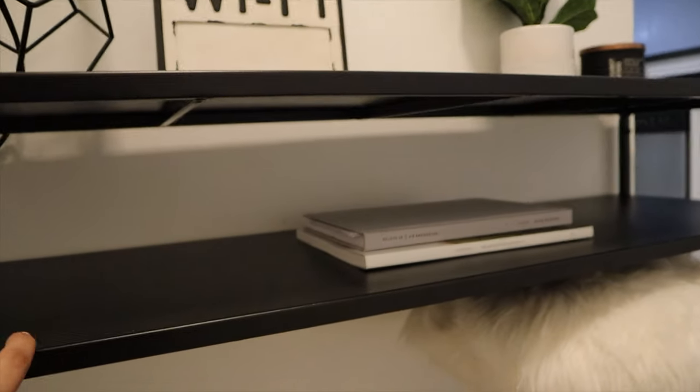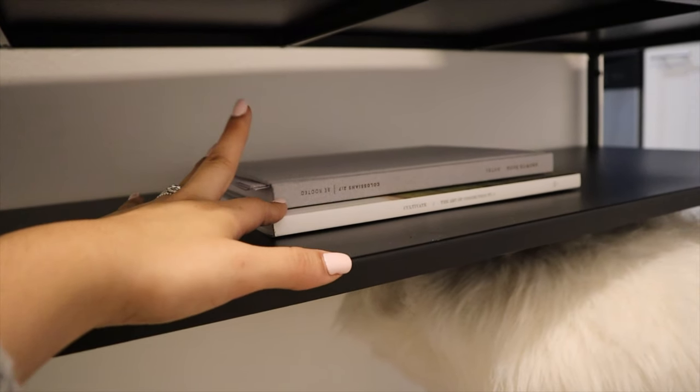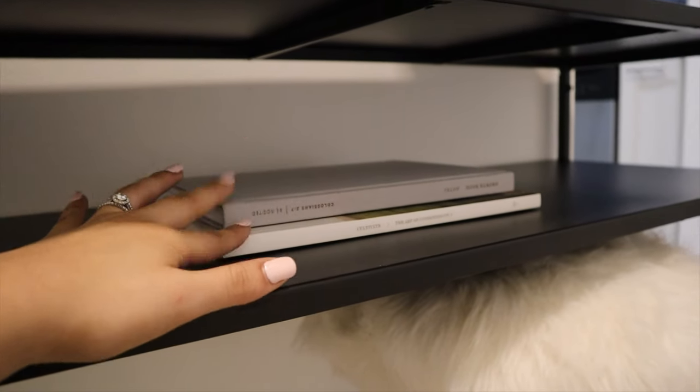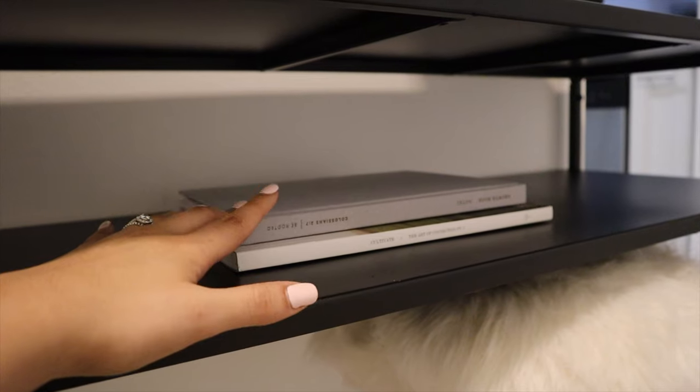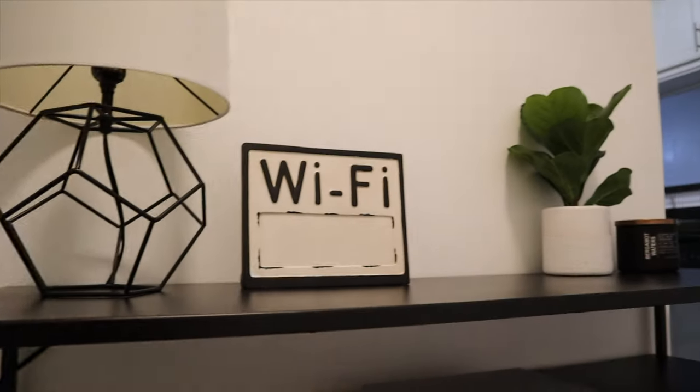On the first level of the console I just have two books. You guys have seen me mention these books countless times in my videos — these are just two of my favorites, so I like to keep them here for easy access. Now I'm going to show you guys what I put on top of the console.